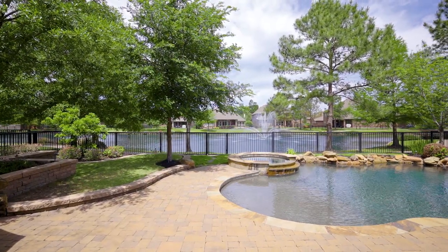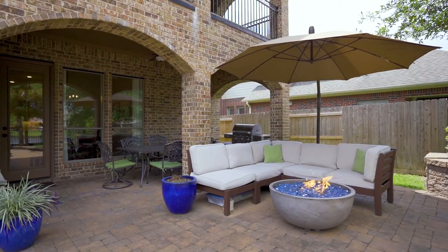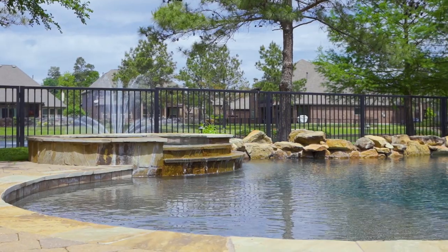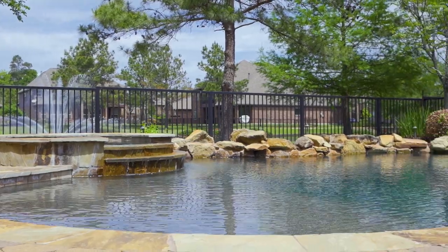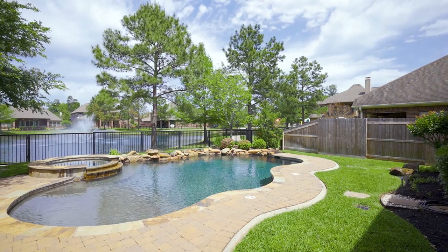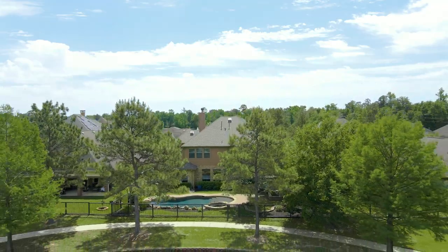Scenic fountain views guide you to your backyard oasis with a covered patio plumbed for a future outdoor kitchen, pebble sheen pool and spa, all surrounded by lush gardens and Hantsford lighting. Through the gate you can access the walking trails behind your home.